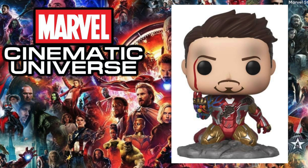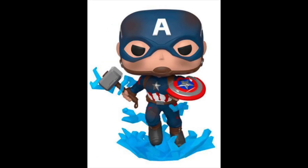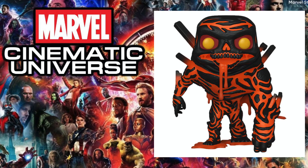Next up is 2019's Avengers: Endgame, and the pop I chose is the Previews exclusive glow-in-the-dark I Am Iron Man. I feel like this is 90 percent of people's favorite pop for this movie, considering it's the most iconic moment where he snaps his fingers and says "I am Iron Man." A close second is probably the Captain America with Thor's hammer.